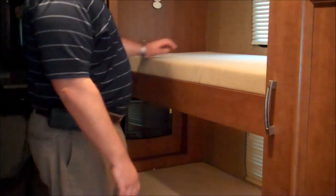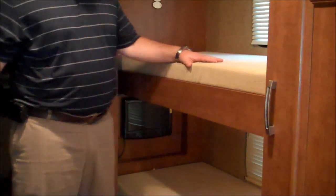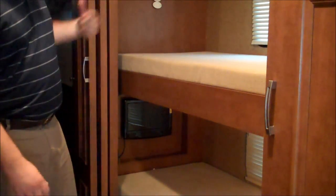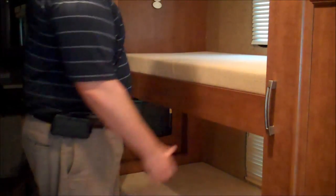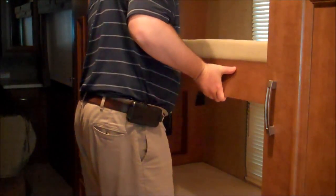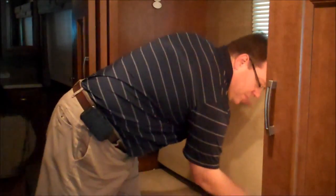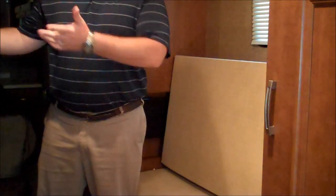We've got TVs in both of the bunks. The TV for the top bunk is actually located across the hallway — you can take that TV and move it from one side of the coach to the other. If you're traveling along and you decide you want to stop, make some popcorn, you can take the top bunk and flip it down to convert it into a sofa. So you've got a 22-inch TV across the hall, a sofa over here, the kids get their popcorn, sit down and enjoy the movie, and then at bedtime flip that bunk back up and it's ready for sleeping.